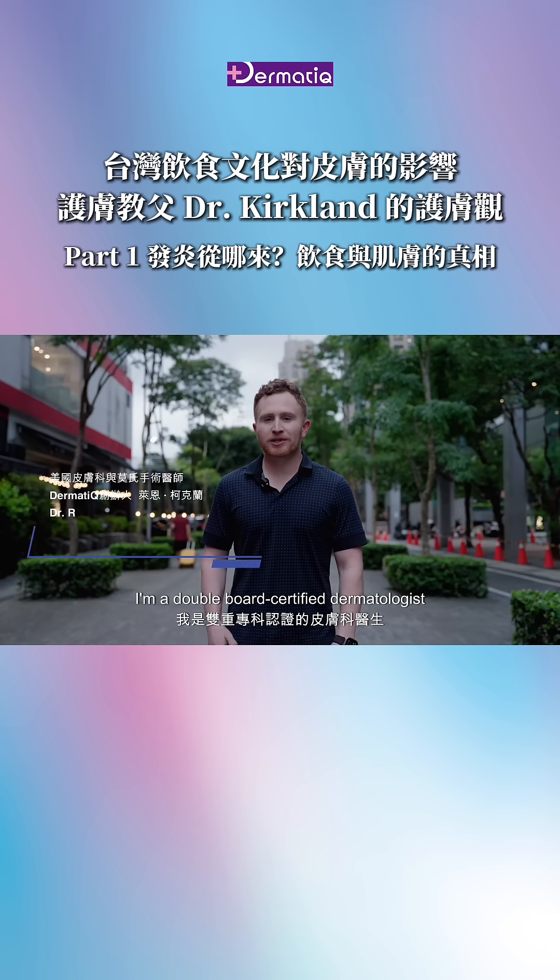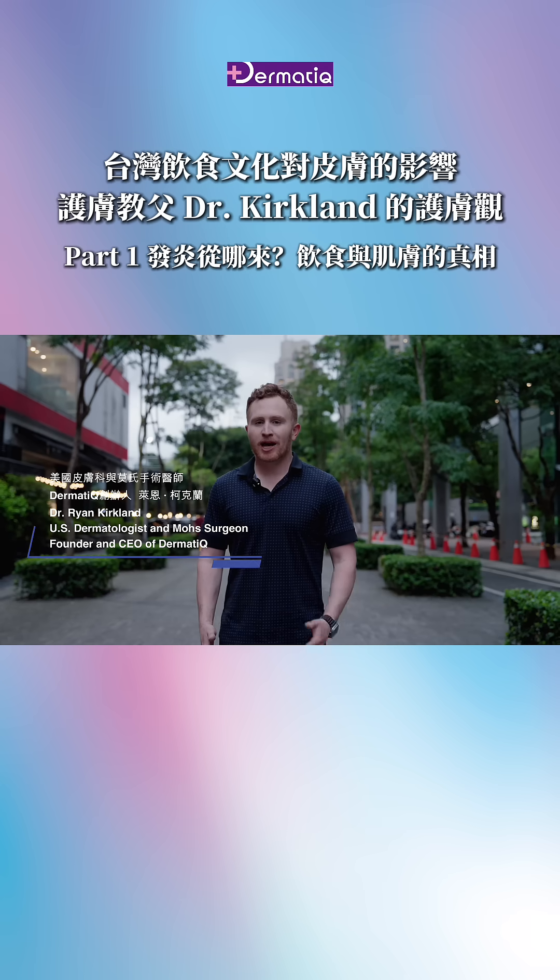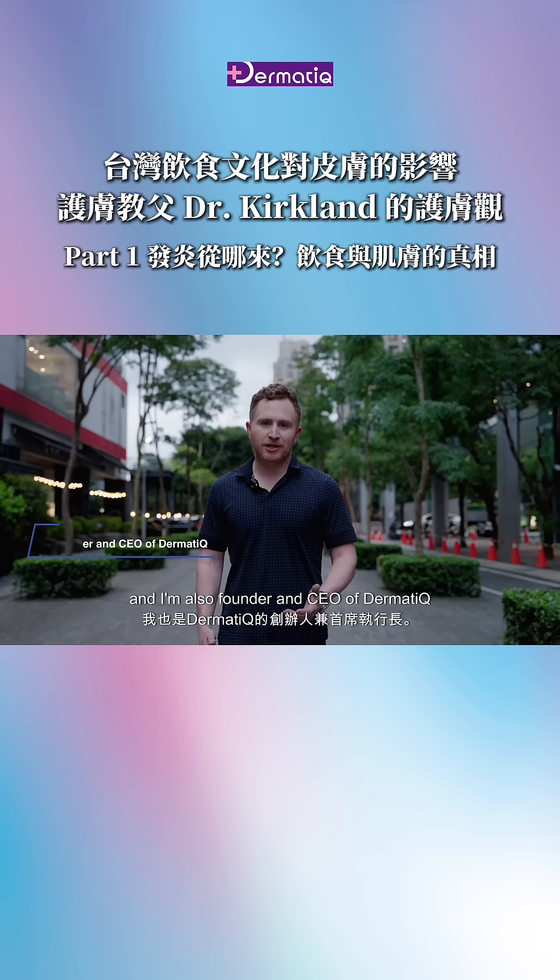Hi, my name is Dr. Ryan Kirkland. I'm a double board-certified dermatologist and Mohs Micrographic Surgeon, and I'm also founder and CEO of Dermateek.